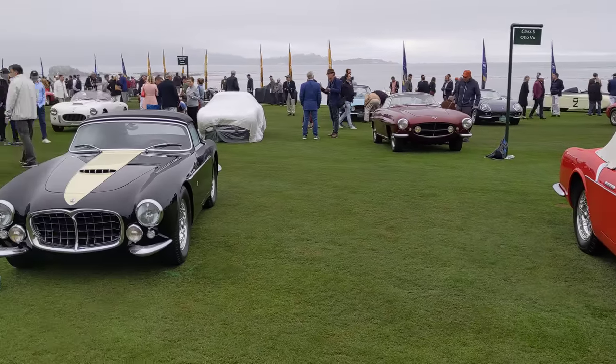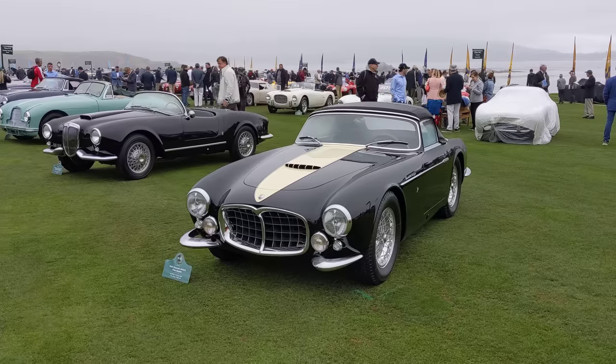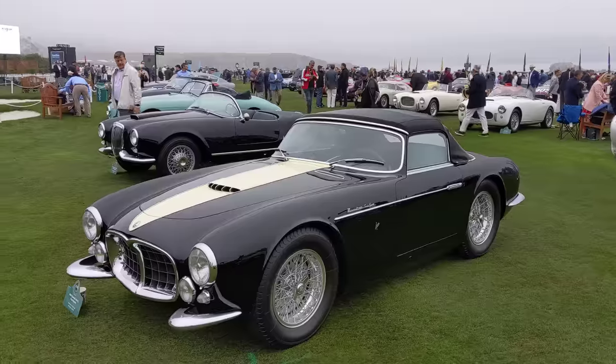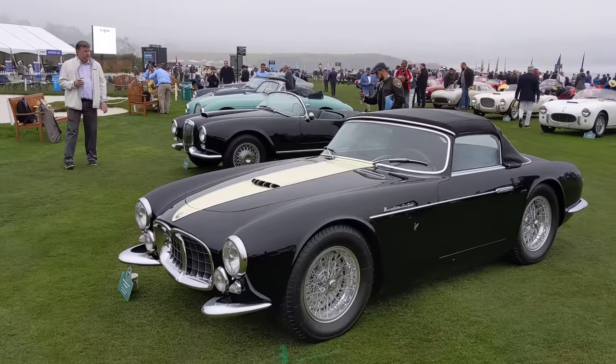And then this A6GS Frua spider — bit of a local car, restored by my friend Rob and the gentleman at RX. So a bit of rooting for the hometown guys here. I think they'll do pretty good. This car looks spectacular.